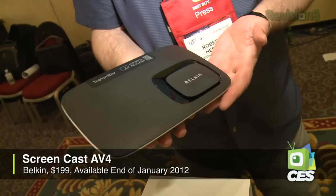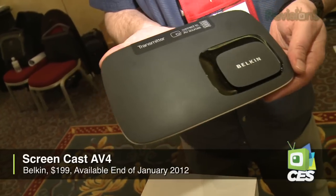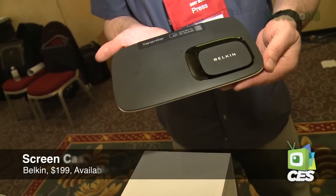They actually introduced it back in September, and it's going to be shipping by the end of January. $199 — that includes a four-port transmitter, basically four HDMI ports, that acts as a switch. That goes to the single receiver that you'd connect to something like your TV or front projector.